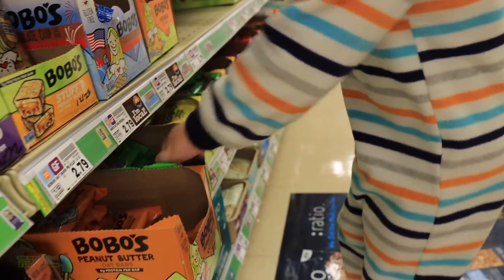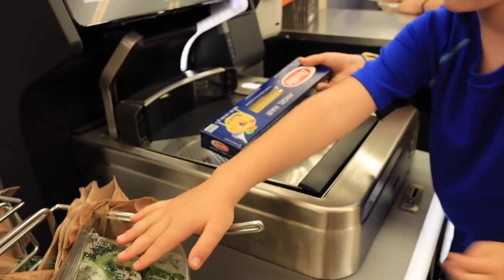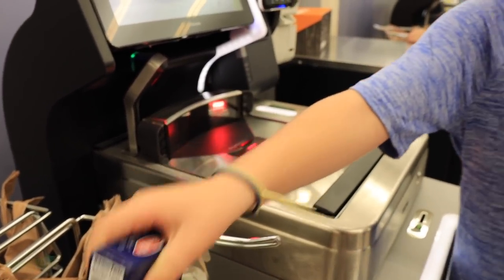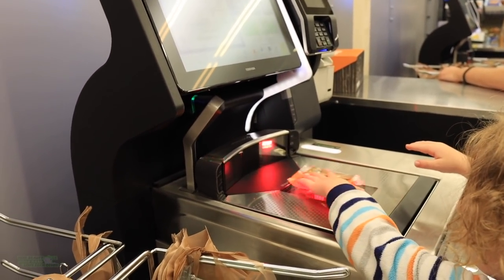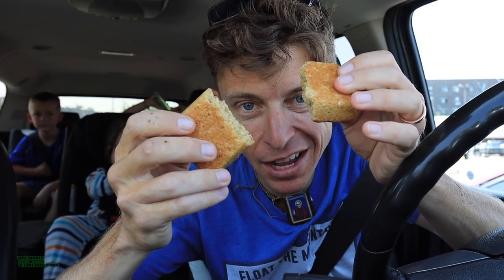We're here, we might as well get a few Bobo bars, if you know what I mean. Michael, we're going to get Bobo bars — you can't come to the grocery store without picking up a few, just in case. Bobos are not even making it out of the parking lot. The boys are hungry, so provisions, right?